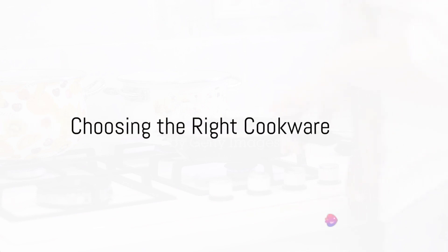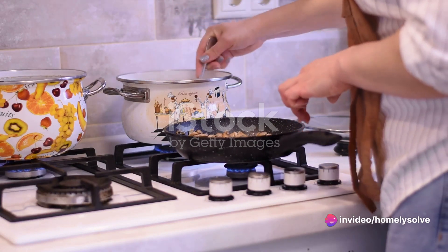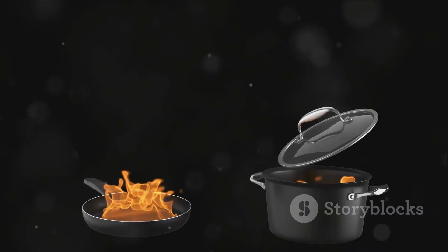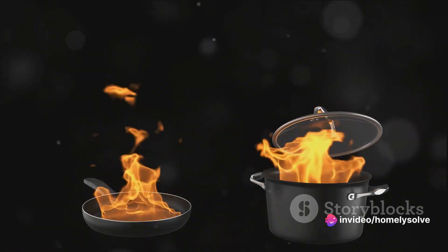Choosing the right cookware for your gas stove can seem like a daunting task, but it doesn't have to be. The key is to understand your cooking habits and needs. Whether you're searing, simmering, or sautéing, there's a perfect pot or pan out there for you.